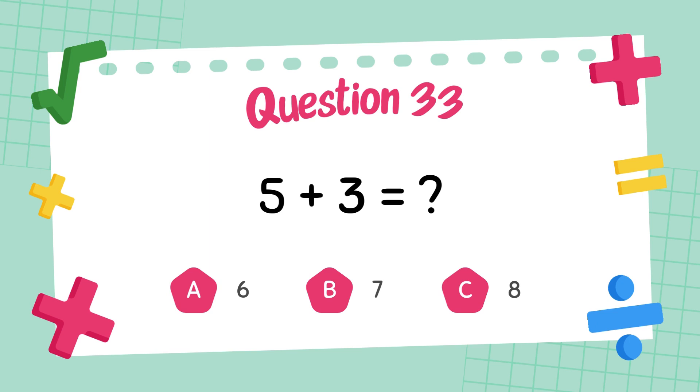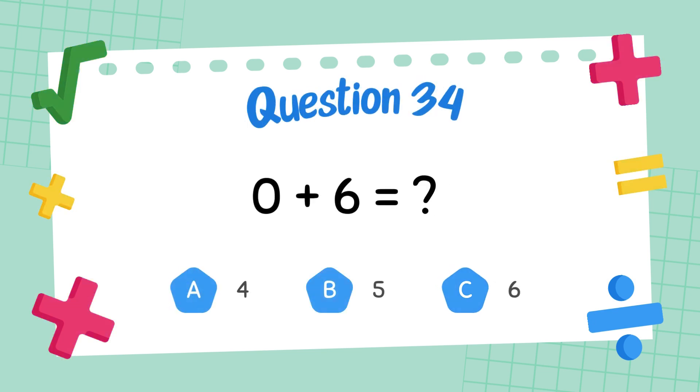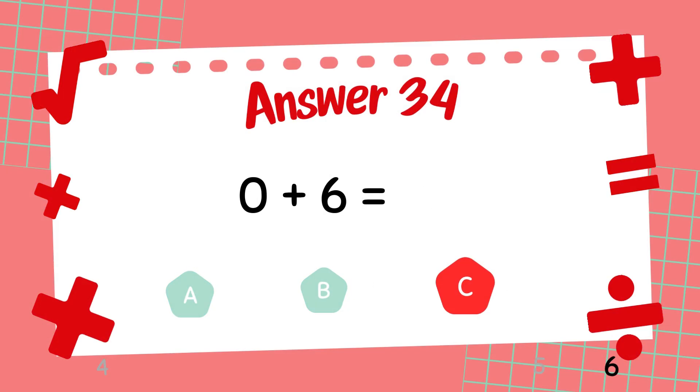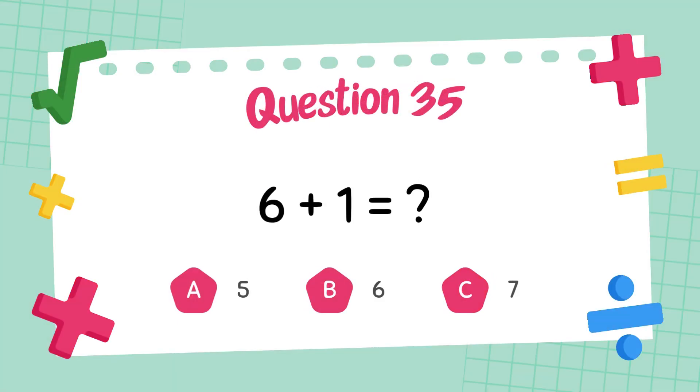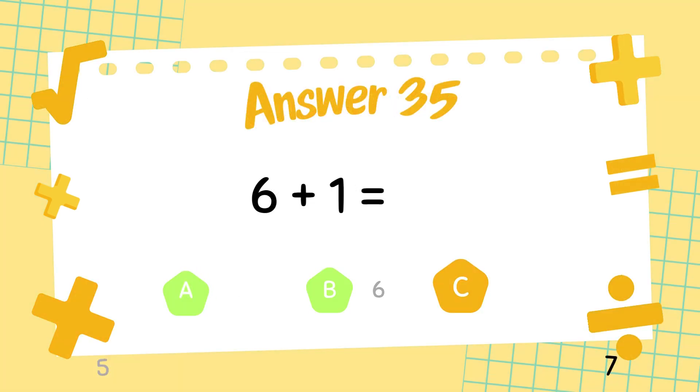What is 5 plus 3? The answer is 8. What is 0 plus 6? The answer is 6. What is 6 plus 1? The answer is 7.